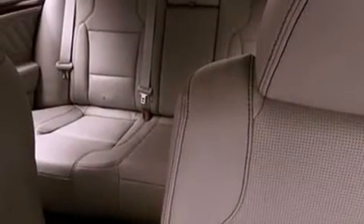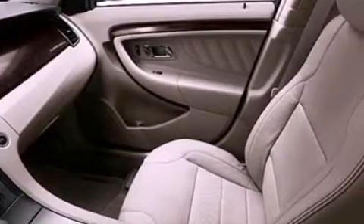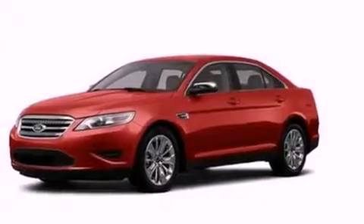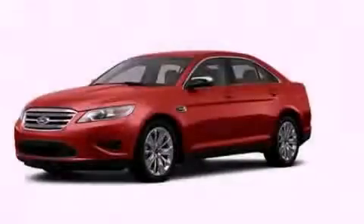Also included are a security system, privacy glass, dusk-sensing headlights, front and rear reading lights, and steering wheel paddle shifters. With an EPA estimated rating of 27 miles per gallon on the highway, this vehicle pays off in the long run. Stop by today and test drive this automobile for yourself.